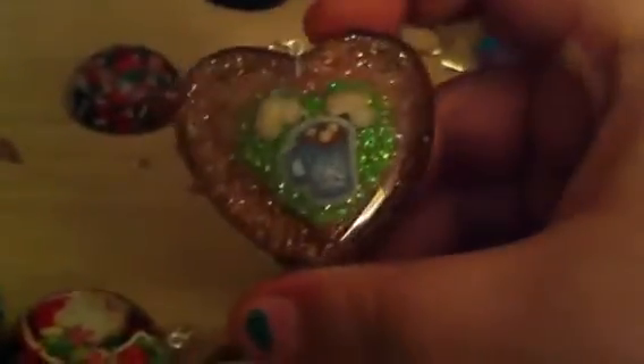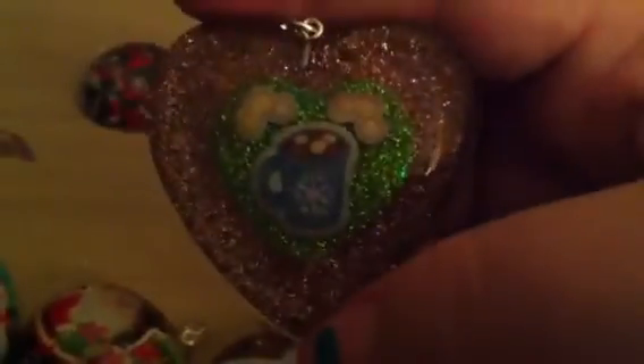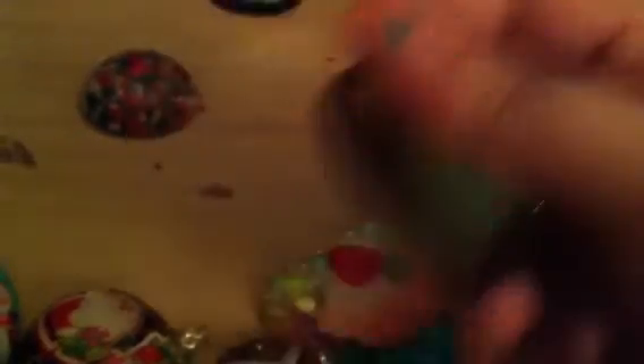But if I gave this to somebody that's never done resin, they'd be really impressed. I like this — it's really cute. And then I did some domes. I did this dome, and then I did this Angry Birds dome and made it into a keychain for my fiancé. But I don't think he's actually going to put it on his keys, though. We'll see.